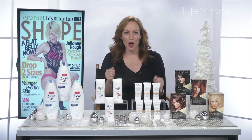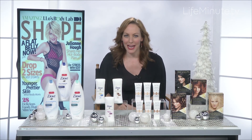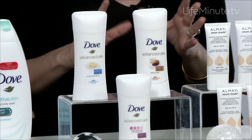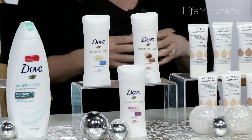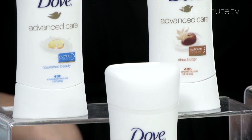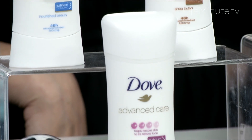Then, after you towel off, reach for your Dove Advanced Care deodorant with Nutrium Moisture. It gives you not just 48 hours of odor and wetness protection, but in just three days you will also notice softer, smoother underarms, which you can show off in your sleeveless party dress.